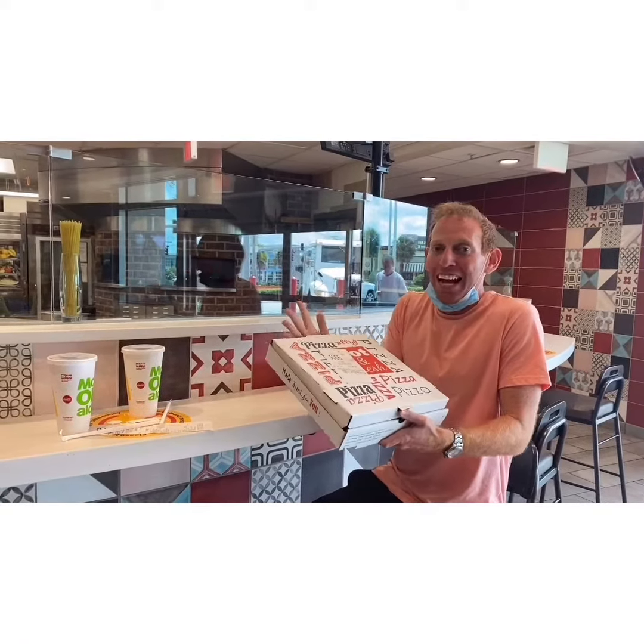McDonald's is serving pizza. This is crazy. This boggles my mind. I don't know why I just can't believe it. What is going down? I'm Sammy Goldberg. Welcome to Respect the Chain.